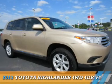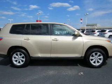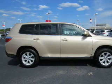Presenting the 2013 Toyota Highlander. It's powered by all-wheel drive, a 3.5-liter 6-cylinder engine, and a 5-speed automatic transmission.